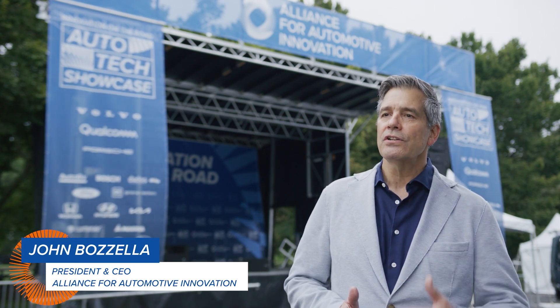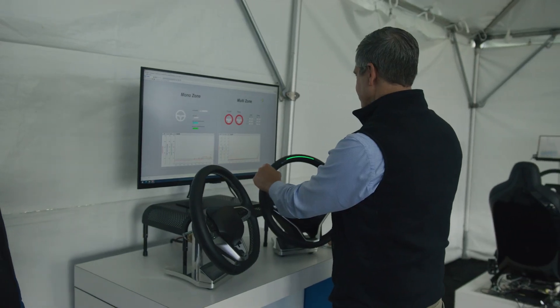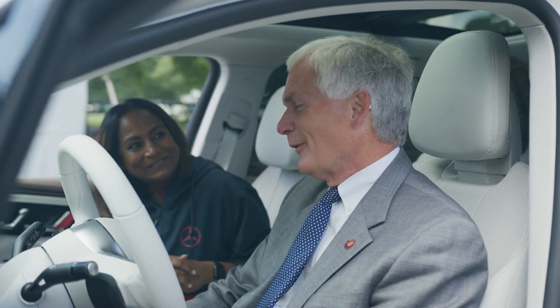There is so much amazing automotive technology that makes cars cleaner, safer, and smarter. It's one thing to read about the technology or to see a demonstration on YouTube, and it's something entirely different to be a part of it, to experience it firsthand, and the Autotech Showcase is an opportunity to see it and drive it firsthand.